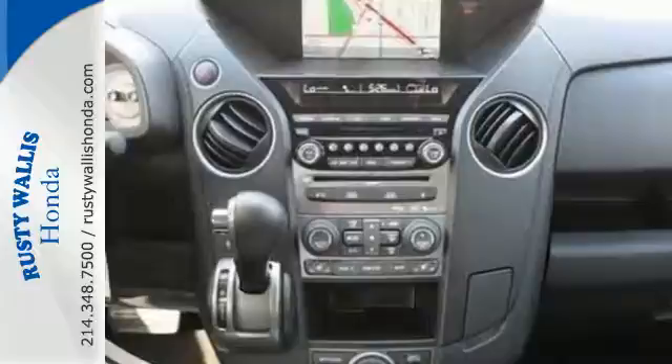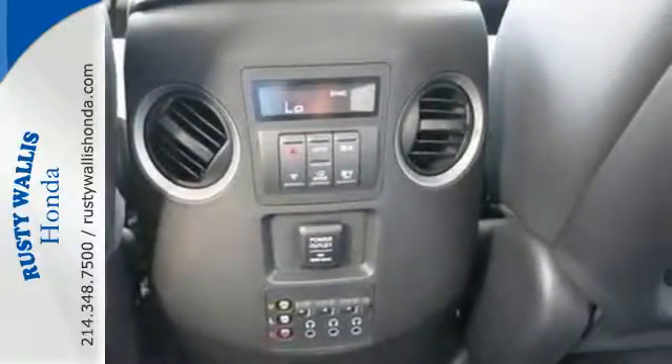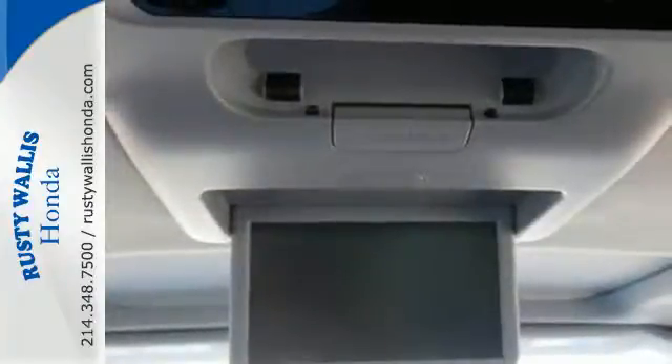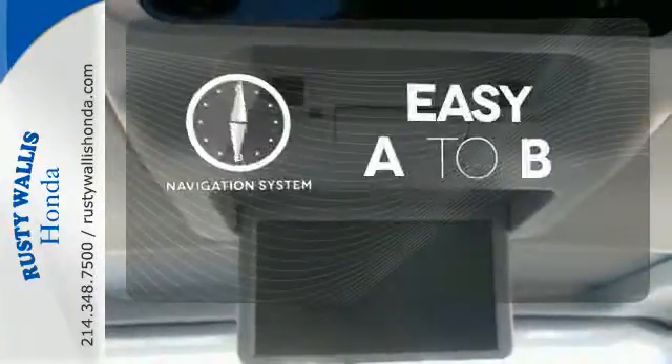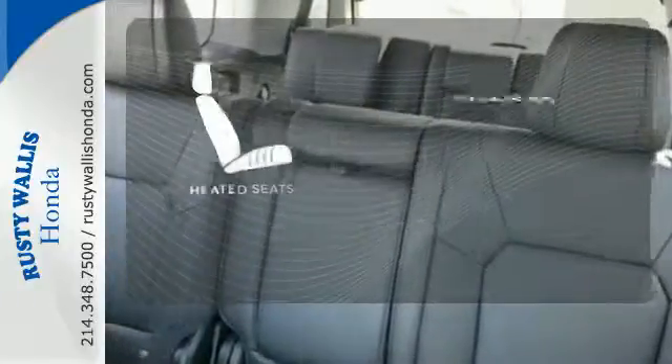An array of safety features like multiple airbags and the advanced compatibility engineering body structure will help protect you and yours. Feel confident getting from point A to point B with the navigation system. Wrap yourself in the comfort of heated seats.